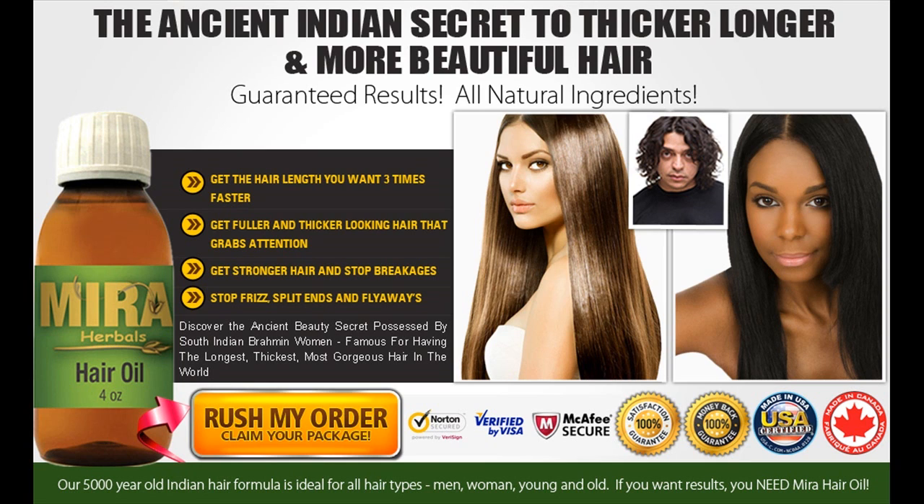Are you sick of living with weak, inferior hair and want to find something that will help give you the long, healthy, and beautiful hair your looks deserve? Well, it's time to take action and get a bottle of Myra hair oil. This will give your hair the look you are searching for, and much more.